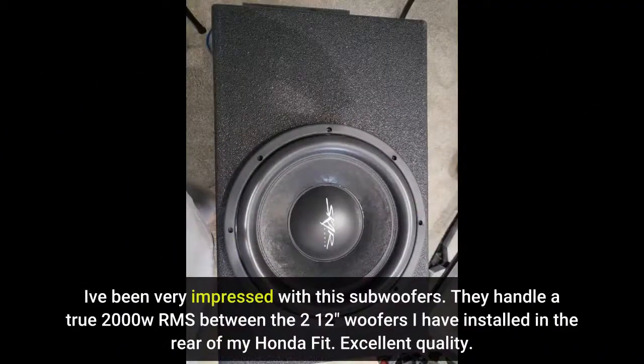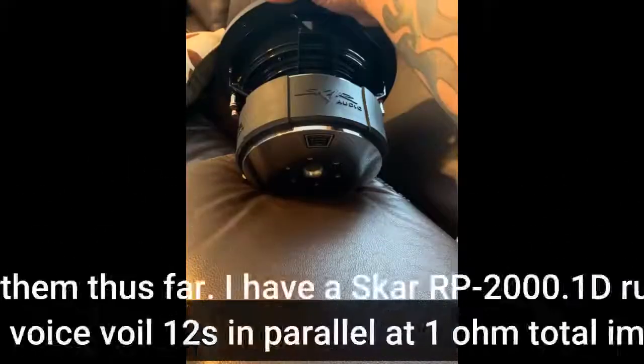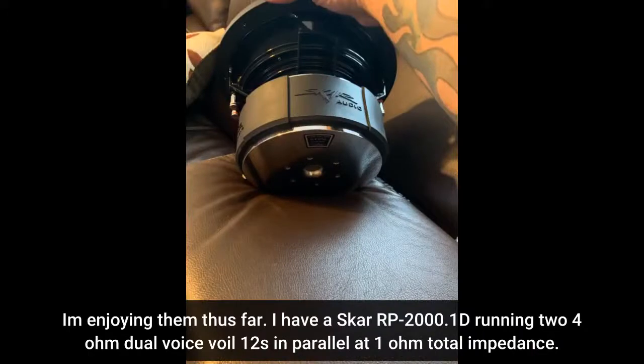I've been very impressed with these subwoofers — they handle a true 2000 watts RMS between the two 12-inch woofers I have installed in the rear of my Honda Fit. Excellent quality; I'm enjoying them thus far. I have a Skar RP-2000-1D running two 4-ohm dual voice coil 12s in parallel at 1 ohm total impedance.